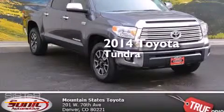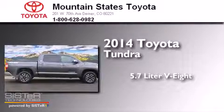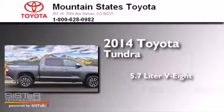This is a 2014 Toyota Tundra. It features a 5.7-liter eight-cylinder engine, an automatic transmission, and four-wheel drive.